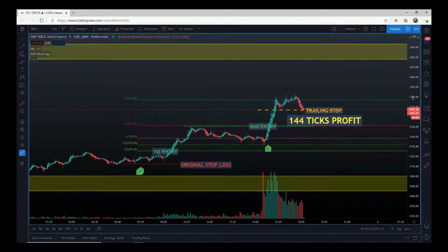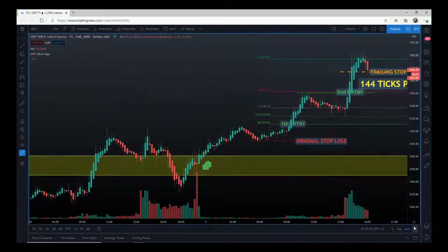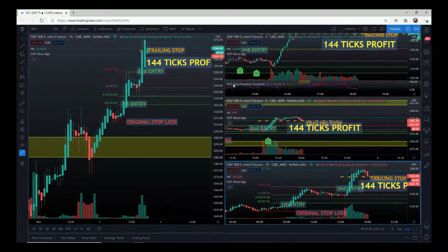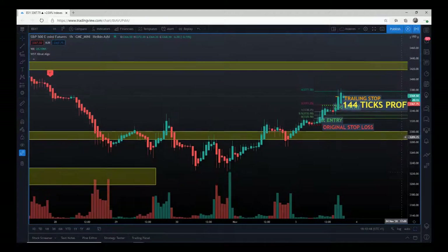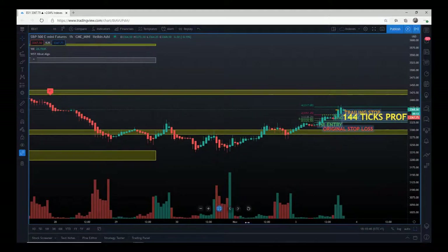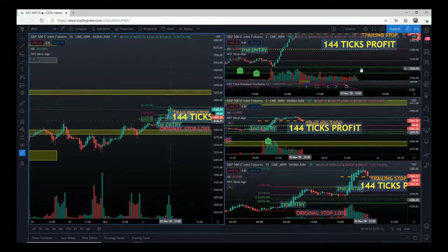One of the main things we look at is our major support and resistance zones from the 60-minute timeframe. They look something like this — you'll see I've got support and resistance zones all over there, but right now I'm just interested in these two. So let's go back to the five-minute chart.